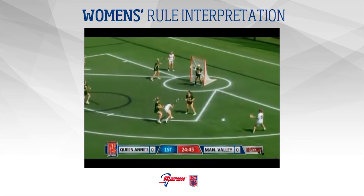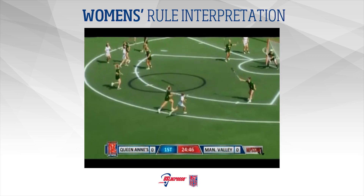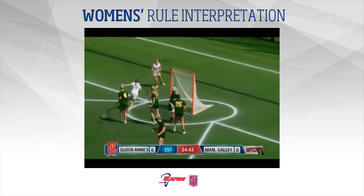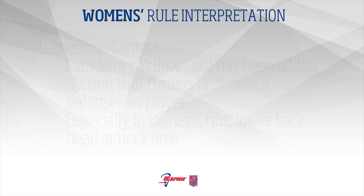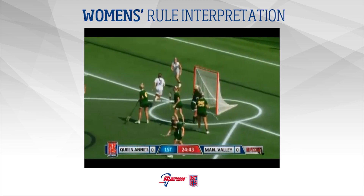Dangerous contact often occurs when the defensive player has been beaten. Watch as No. 3 White has passed Green No. 9 and is entering the critical scoring area. The Green player does not work to get into good defensive positioning, comes from a weak defensive position, and cross-checks No. 3 from behind. This thrust into the head and neck area from behind is unsafe. This is dangerous contact and must be carded. In this scenario, a flag may be pulled to allow the attack to continue to goal. A card must be issued after the goal is scored.